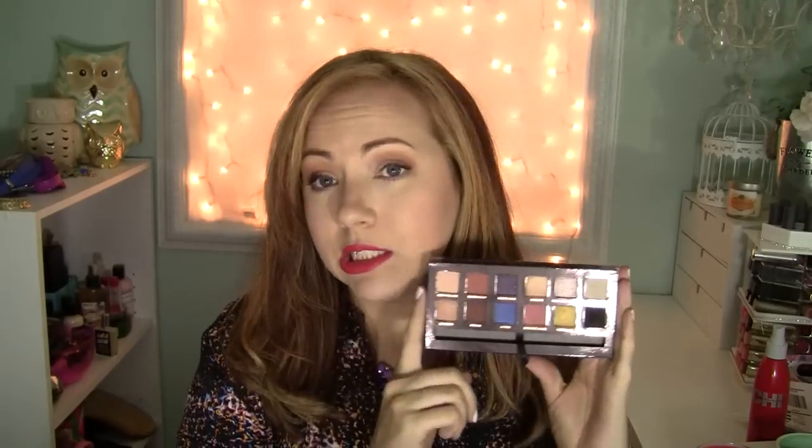Can we talk about Anastasia's palettes and how affordable they are? This is $30. So many other makeup palettes are like $40 or $50, but this is $30. I think it's such a great bang for your buck. If you're thinking about it, I would highly suggest it. All the colors are beautiful, pigmented, smooth, rich — beautiful eyeshadows. I really like them.